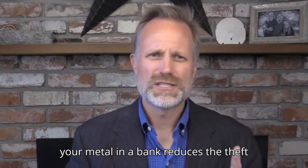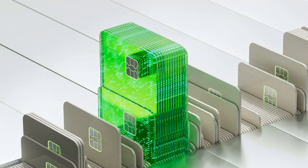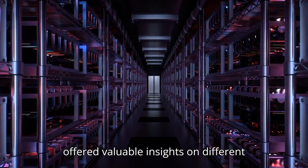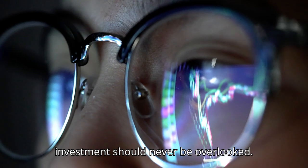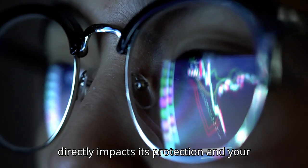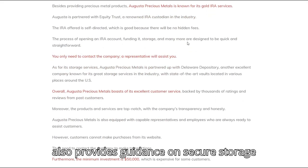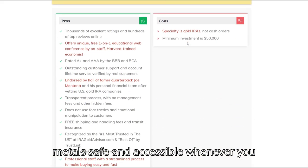Holding your metal in a bank reduces the theft and loss risk, but it also introduces other complications. Storing your gold and silver securely is just as important as buying it. Augusta Precious Metals also provides guidance on secure storage solutions, helping you keep your precious metals safe and accessible whenever you need them.